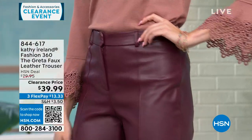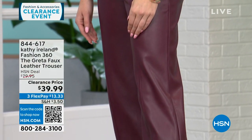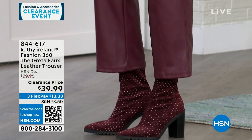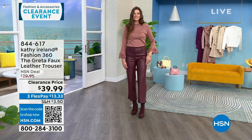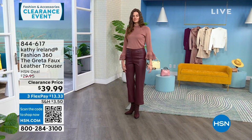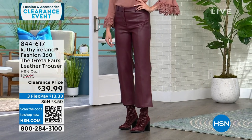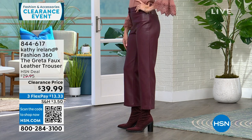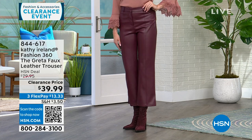The number one thing people say when they feel these is, 'Is that lambskin? How much were those pants?' They look and feel like lambskin — soft against the skin, they move with you, don't stick in the wrong places, and you're not constantly adjusting. That's the power of the Bagatelle patented faux ever leather.